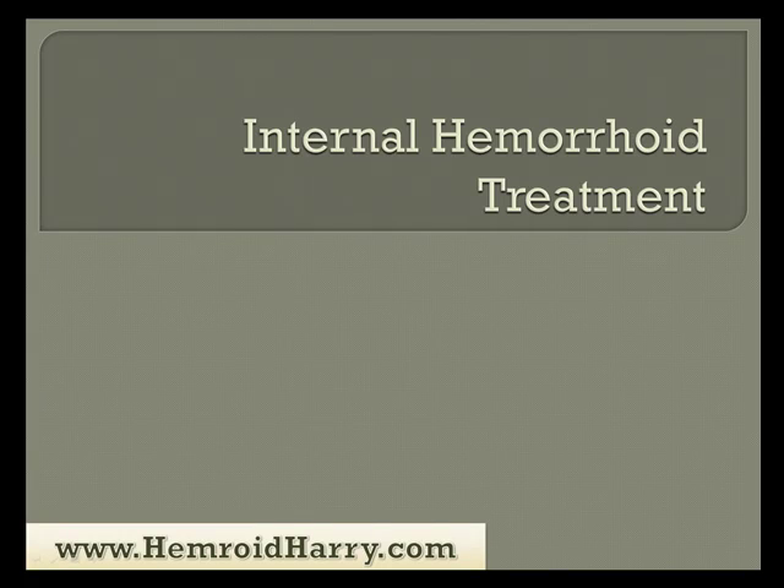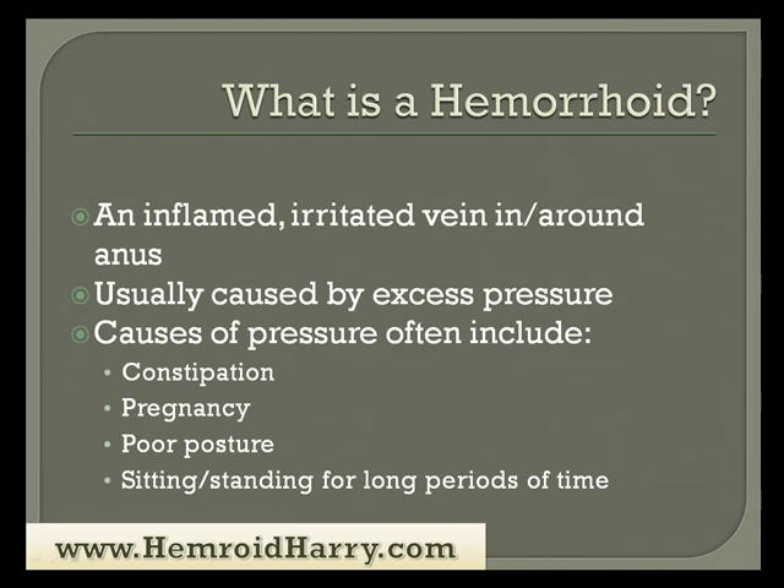I'm going to talk to you about internal hemorrhoids as well as some recommended treatments. First of all, I want to tell you what a hemorrhoid is. It's an inflamed, irritated vein that's located in or around the anus. It's usually caused by excess pressure, and the causes of pressure often include constipation, pregnancy, poor posture, and sitting or standing for long periods of time. There are several other causes, but the main cause is usually excess pressure.